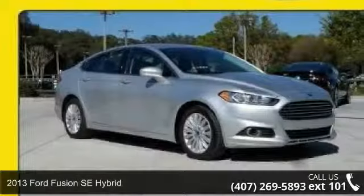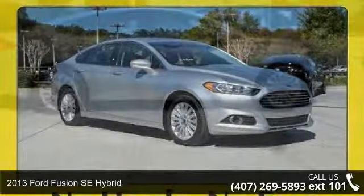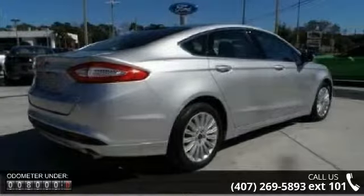Check out this 2013 Ford Fusion. This may be the set of wheels you've been looking for. This vehicle comes with a reliable 4-cylinder engine, connected to a smooth shifting automatic transmission.